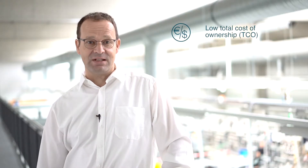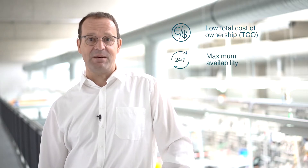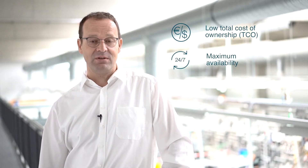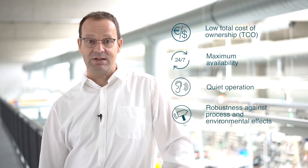Magnetic bearing turbo systems from LTI Motion offer the following advantages for the user: lowest lifecycle costs with savings up to €25,000 annually; highest system uptime, since bearings are wear-free. Due to the controlled magnetic bearings, the systems generate little noise and are resistant to external influences.